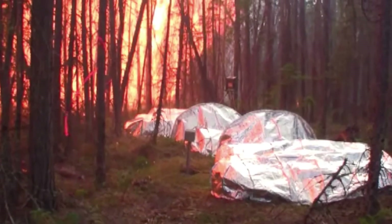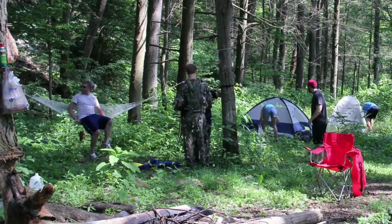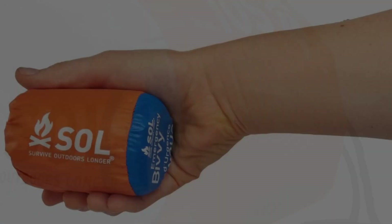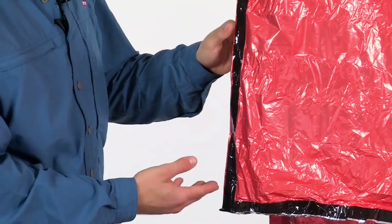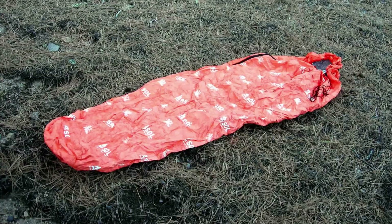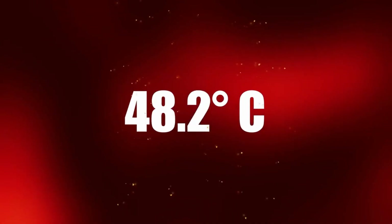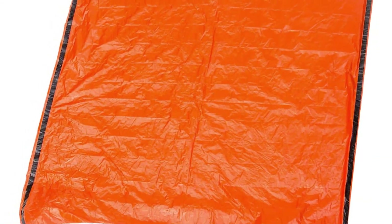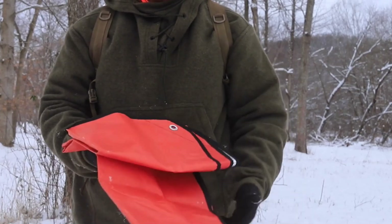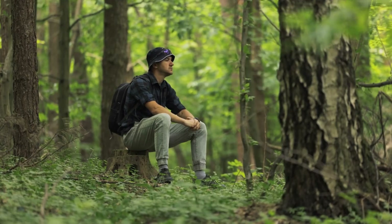Number one: emergency shelter systems. In survival situations, shelter is your first line of defense against the elements. Modern emergency shelter systems, like the SOL Emergency Bivvy, are designed to be lightweight, portable, and incredibly effective at providing protection in harsh conditions. The SOL Bivvy, for example, reflects up to 90% of your body heat, keeping you warm in freezing temperatures. These shelters are waterproof, windproof, and can be set up in minutes, making them essential for any survival kit. With these advanced shelters, you can create a safe haven no matter where you are.